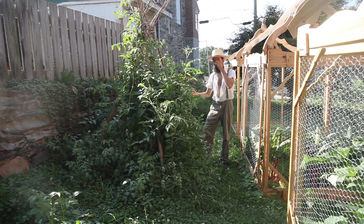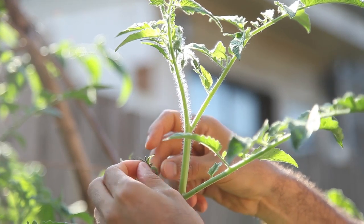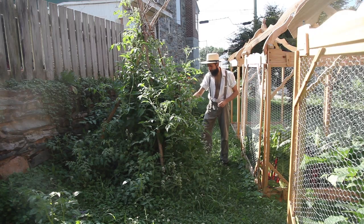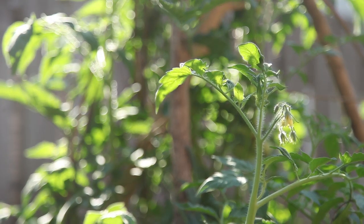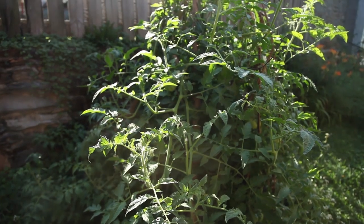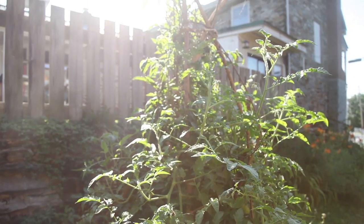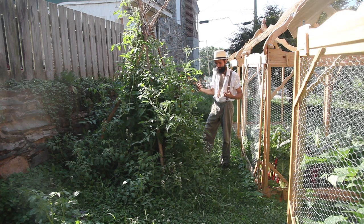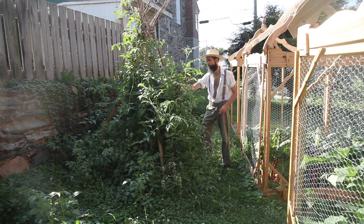I'm really happy to see the plant as vigorous as it is. There are still blooms happening, fruit is still setting, and I don't see that many signs of disease yet. It is middle of July, which means there is the potential for wilts to really make the whole plant just completely die overnight. But I'm keeping hopeful.